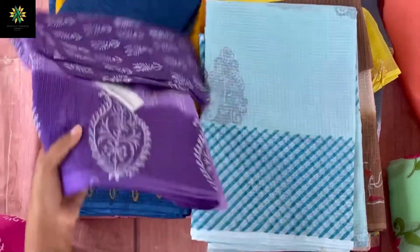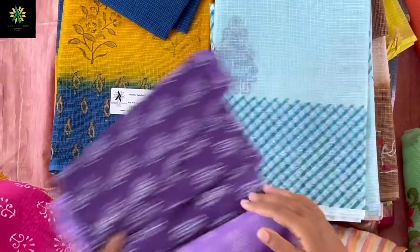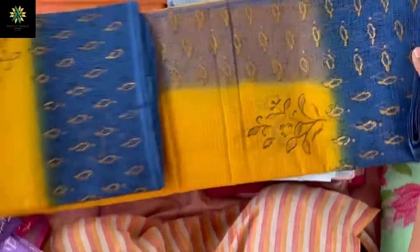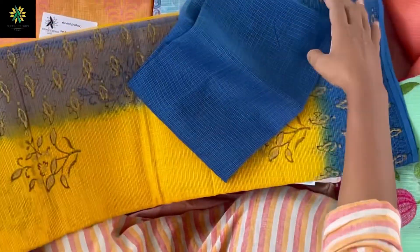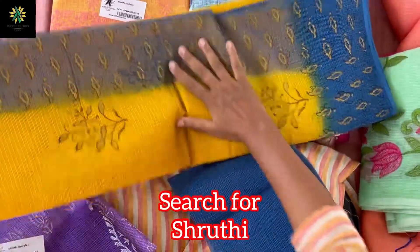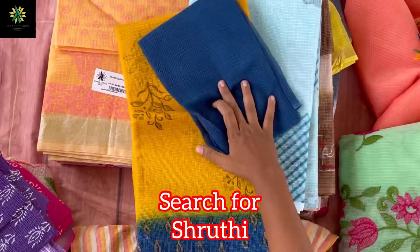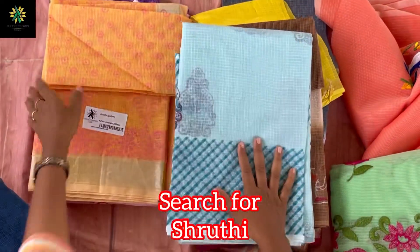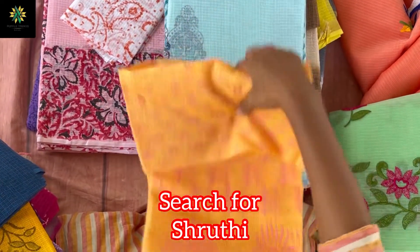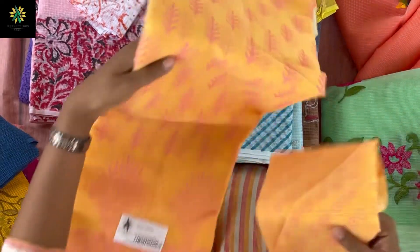And this is purple with a printed blouse, and this is mustard color with blue. All over this, a floral print comes, and both sides of the border have contrast prints. This has a zari border all over the sari, with full prints all over, and this one is 950 rupees.